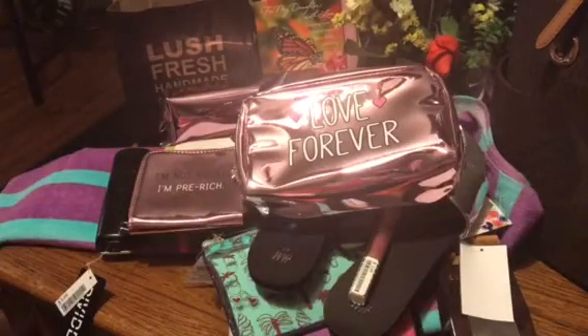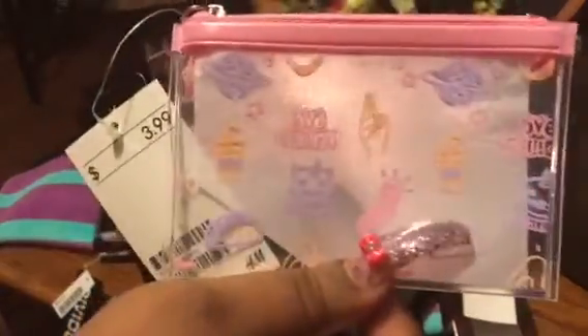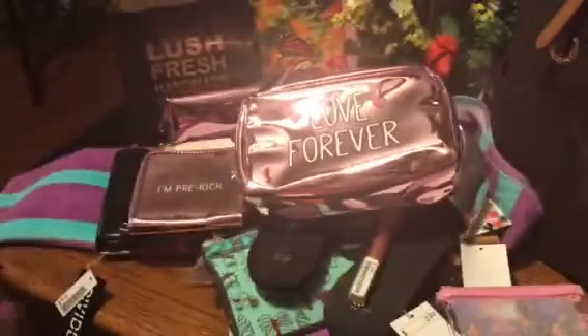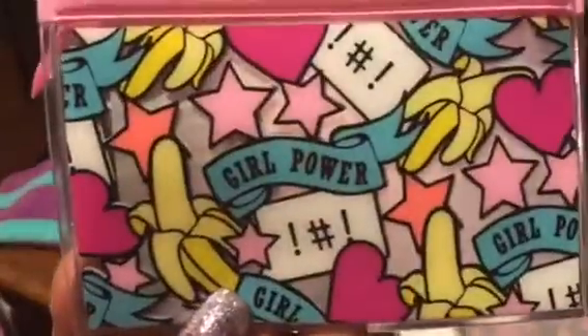These other cute little makeup bags and coin purses were $3. So I got this pink one here and it says 'bye Felicia' — it has the cell phone and the little cup. And then this one says 'girl power hashtag' and has the banana. Very cute, so I got that one.